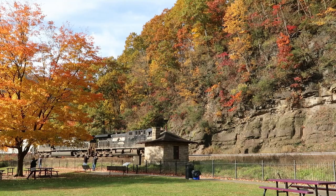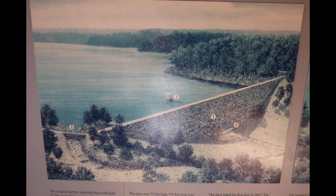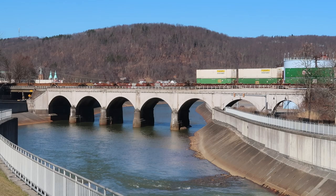But time and progress would make the Allegheny Portage obsolete with the completion of the Pennsylvania Railroad at Horseshoe Curve in 1854, which also has a fascinating history and a museum for anyone interested. But not before the construction of the South Fork Dam a few miles upstream from Johnstown, which was intended to provide water for the canal system with the formation of Lake Connemaw.